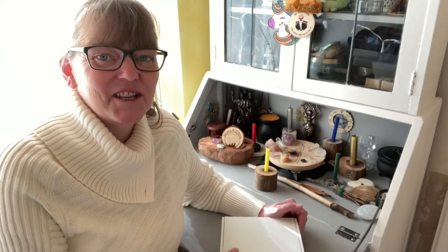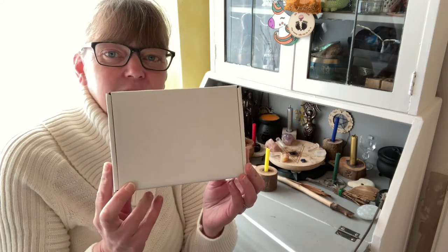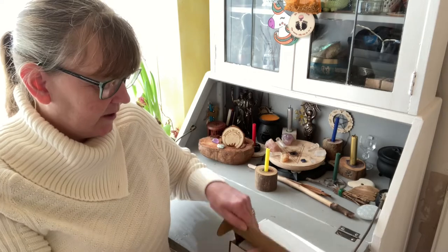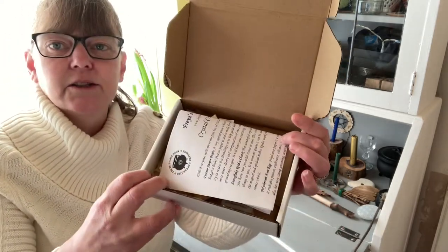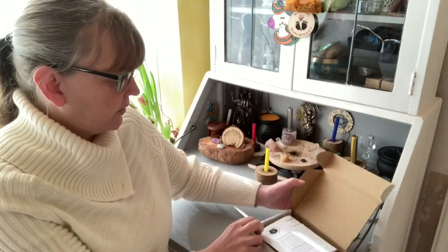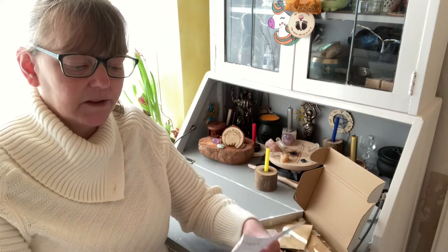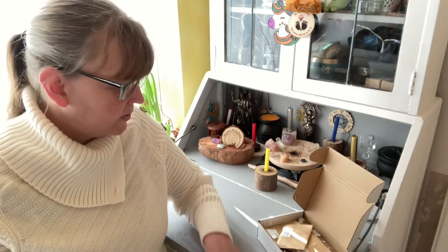Hi and welcome to the channel. I'm Mel and today's video is January's Crystal Collector's Box. Open it up. So that is how it arrives. We have our information — as always, I'll be reading off that so you have an idea of the information that comes in the box.